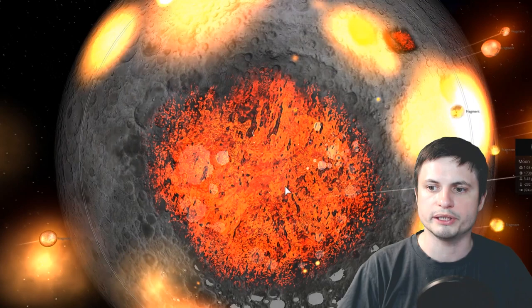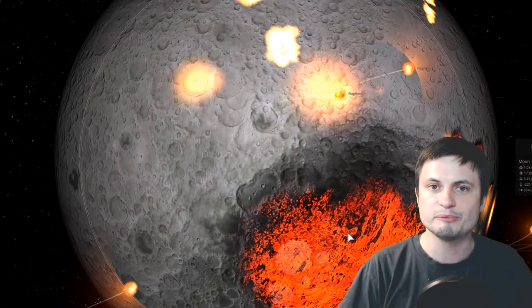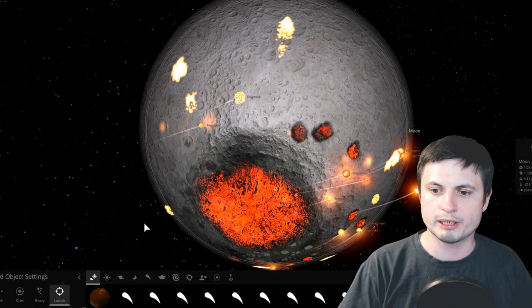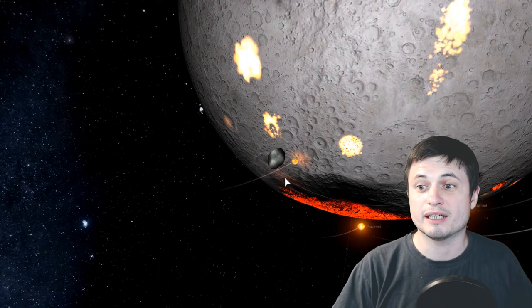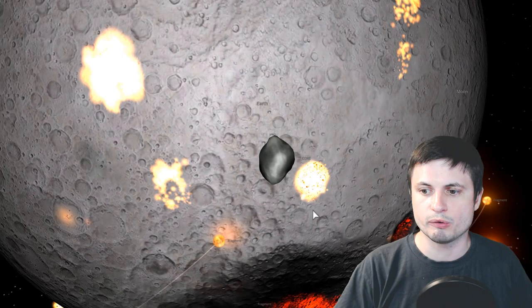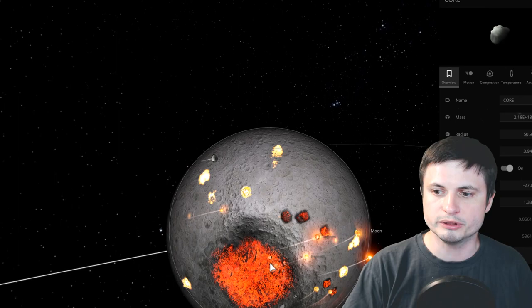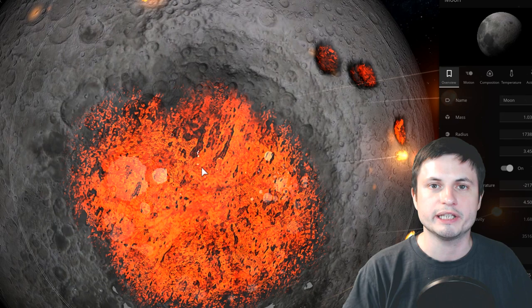The collision very likely took place roughly four billion years ago when the moon was much closer to Earth, so many of those rocks probably ended up on Earth's surface too. Interestingly, the core itself seems to have been lodged inside the crater. Its mass is only around 2×10¹⁸ kilograms, corresponding to an object roughly 100 kilometers in diameter — the leftover core now sitting inside the crater.